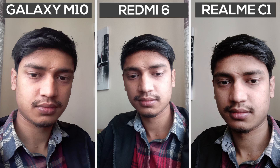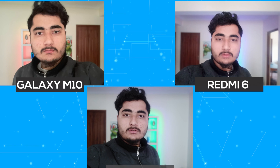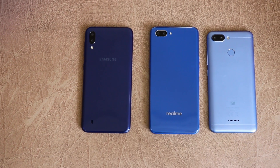Cameras are turning out to be as important as performance these days and while budget smartphone lenses don't really shine, they do a commendable job for the price. Talking about selfies, the M10's images had more natural looking colors than the rest and its Live Focus feature overshadowed the competition. Overall the C1 comes in second and the Redmi 6 comes last.